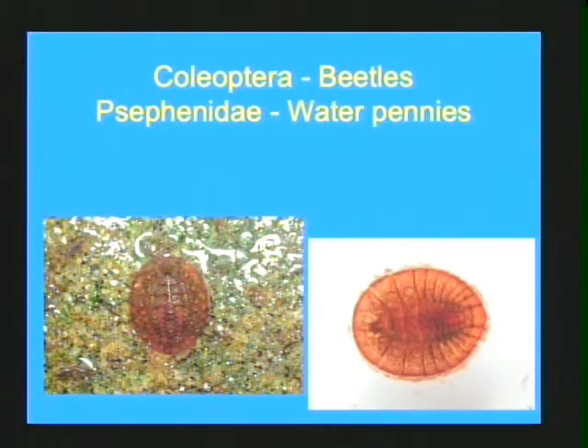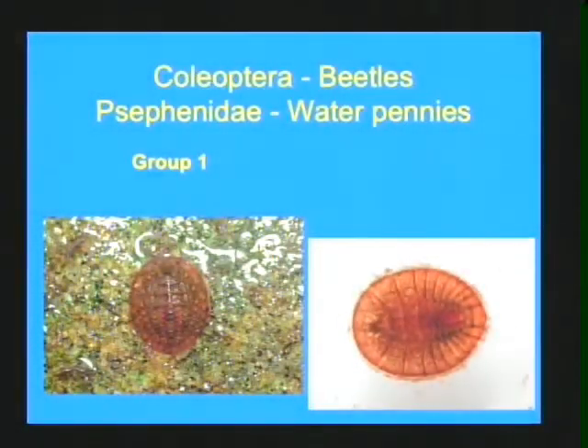The first group, the Psephenidae, are the water pennies, and the larvae are just that — they look like little copper pennies that stay on the substrate in the water. They are super sensitive to any kind of organic or inorganic pollution, and so they are placed in group one. Very recognizable, very good indicator — if you ever catch these in a stream as you're sampling, you know that you have a nice clean stream.